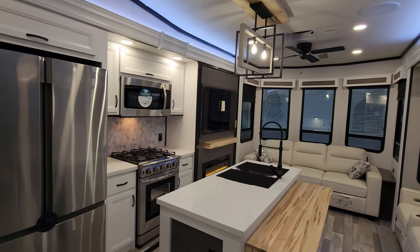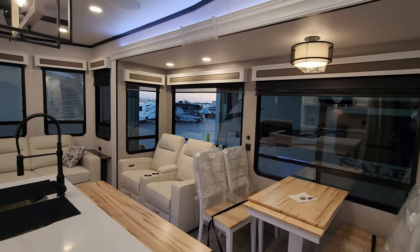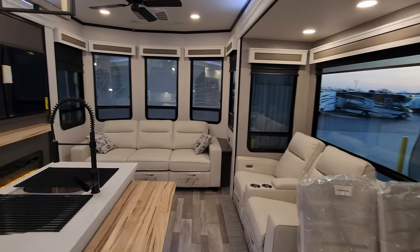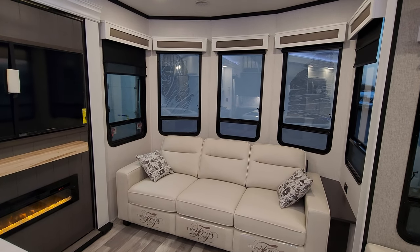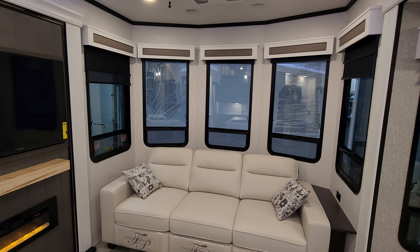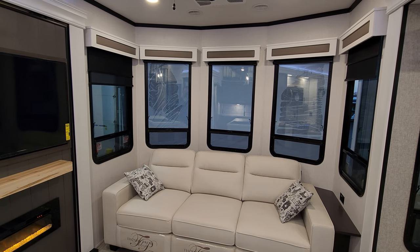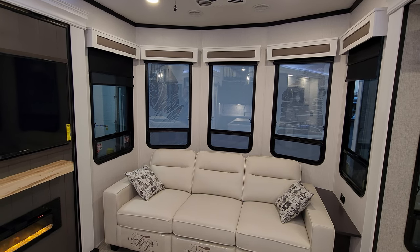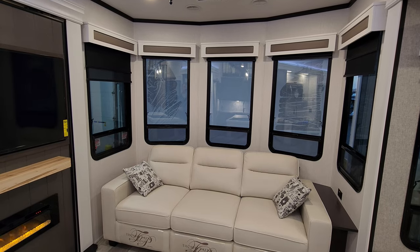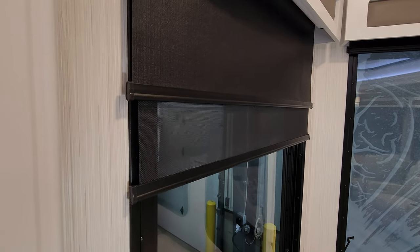We're up inside the brand new 2023 Cedar Creek Cottage 40 CDL destination trailer. As you've seen on the floor plan, this is a front living room, rear bedroom with a loft. Starting on the front nose area of the RV, you have very large windows. This unit was ordered with the optional dual pane safety glass tinted windows — standard is single pane safety glass tinted windows.